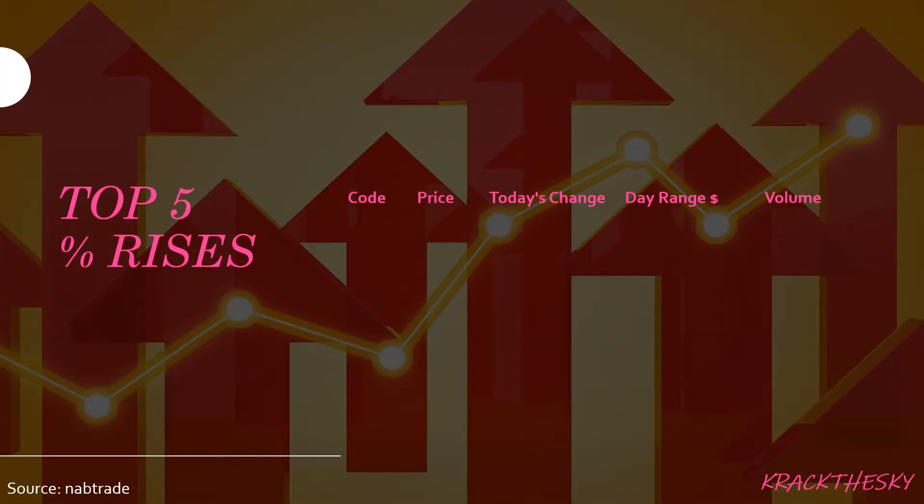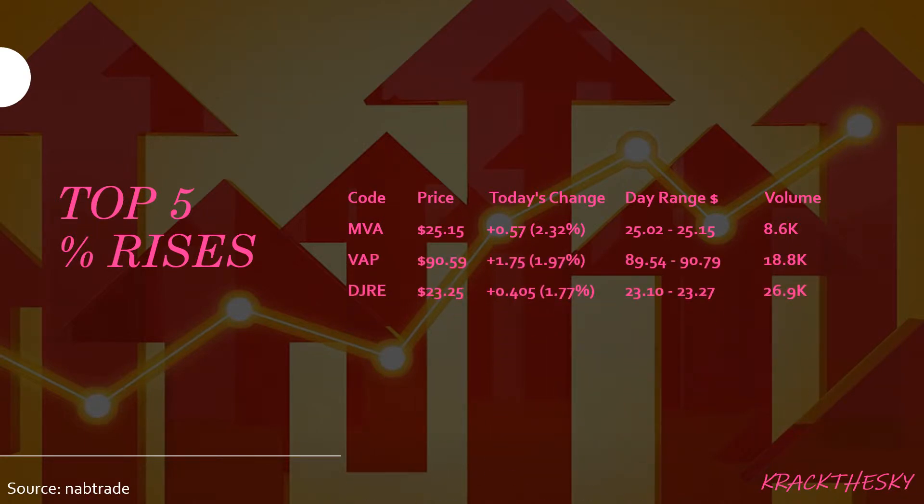Top five percentage rises for today: we saw MVA, VAP, DJRE which is the spotlight, VBLD, and ETHI. MVA is the VanEck Vectors Australia Property ETF that tracks the Market Vectors Australia A-REIT Index, covering 11 property funds on the ASX. It's a reasonably sized fund at about $225 million market cap. The dividend is pretty good at 3.96 percent, and we saw a rise today of 2.32 percent, equating to 57 cents on a volume of 8,600 shares traded.